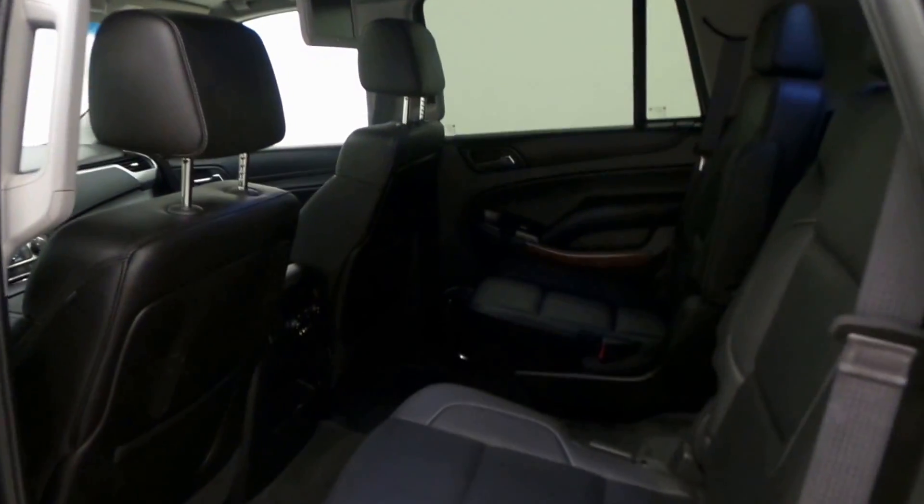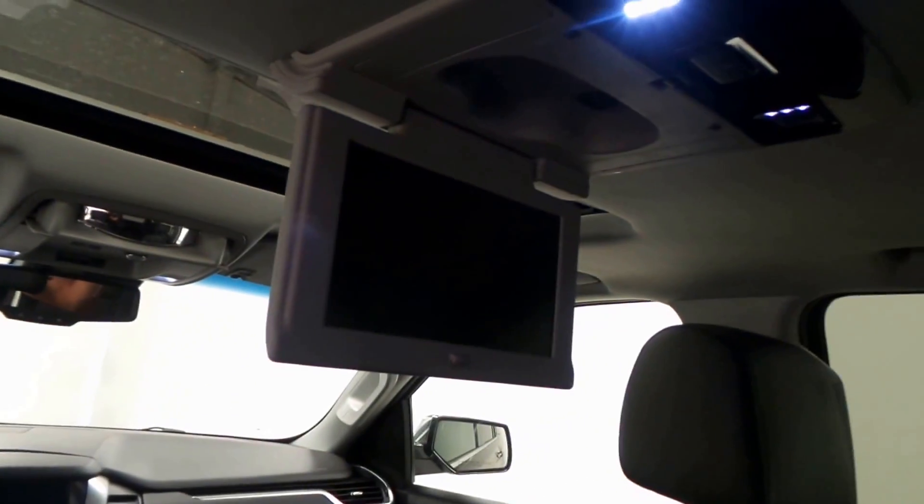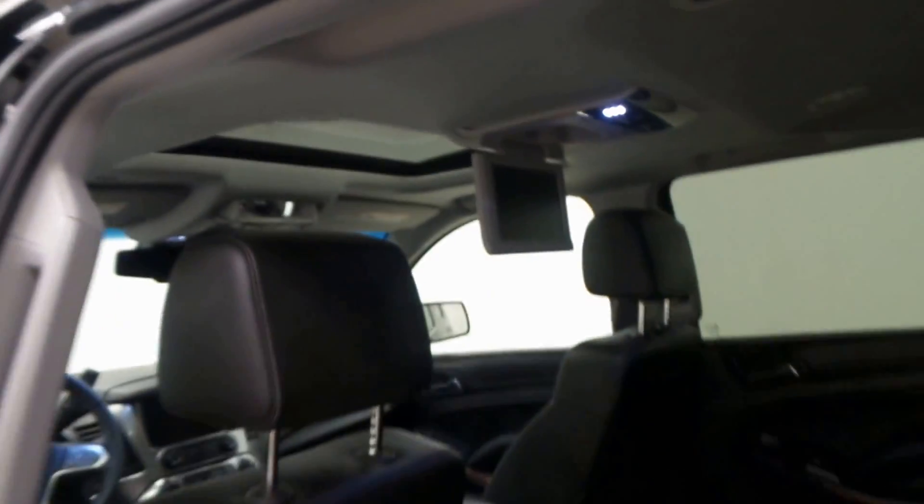Here's the very spacious and luxurious back seat. Rear climate control, there's the screen, DVD player, third-row seating — so much room in this, it's massive. There's the front seat also, and a sunroof on the front.